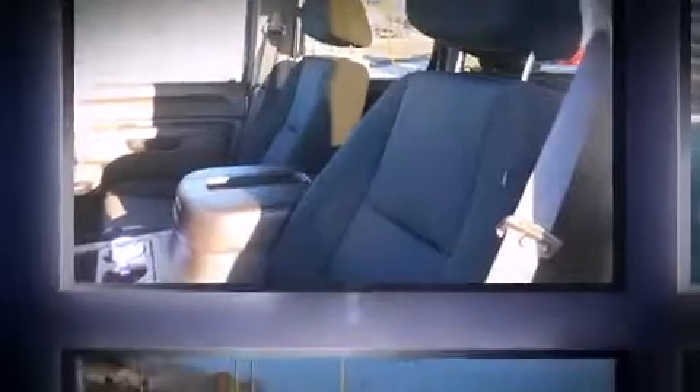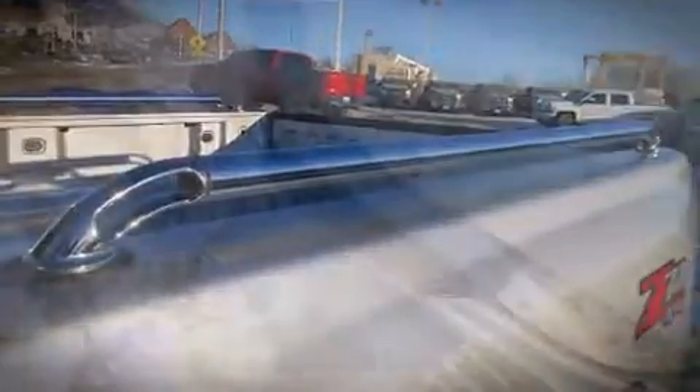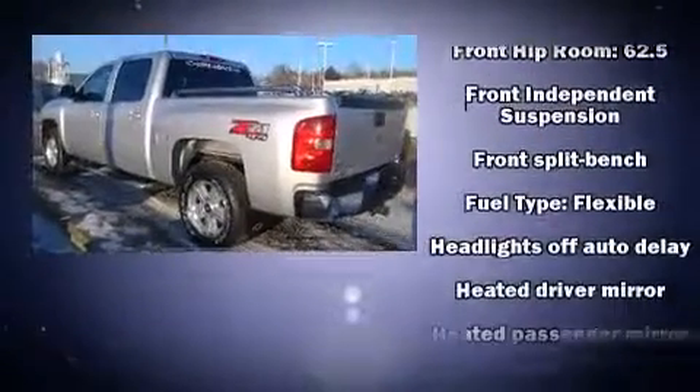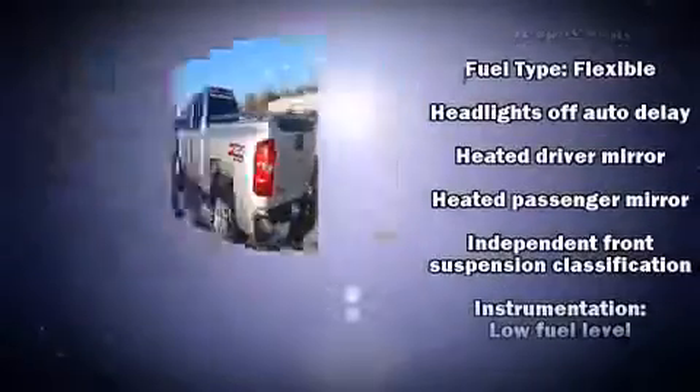It's equipped with tons of terrific amenities, but it won't break your budget, such as remote keyless entry, delay off headlights, front and rear reading lights, a rear-step bumper, and one-touch window functionality.